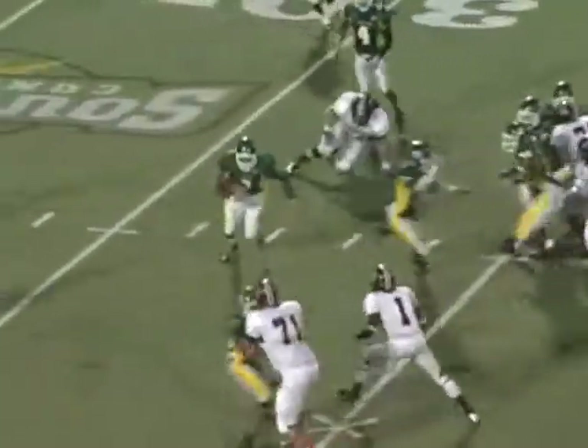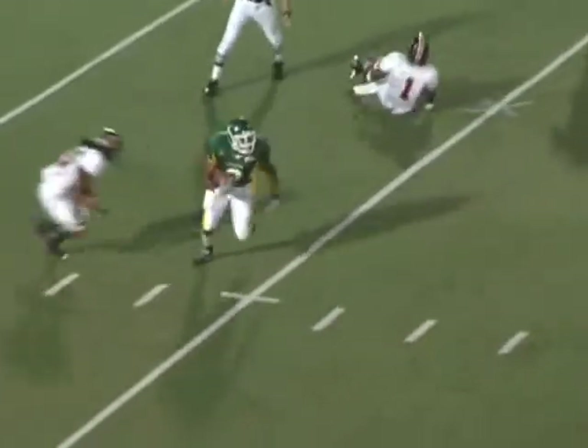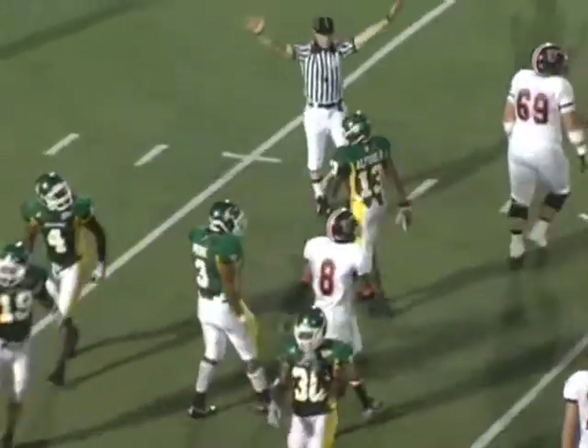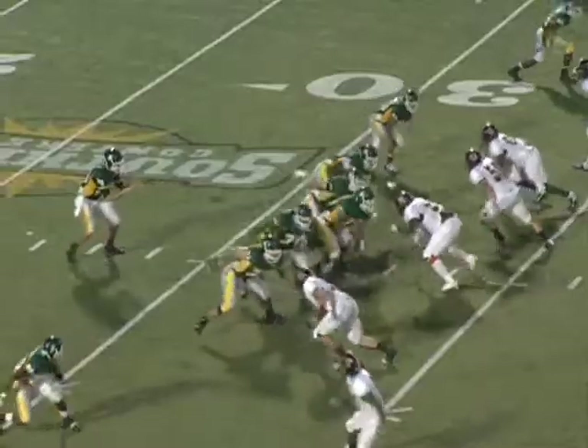Quinton Pierre thought that was an incomplete pass — he had his back turned looking at the receiver and did not realize that was a punt. He probably could have made more yardage on that, but Quinton thought it was a throw.